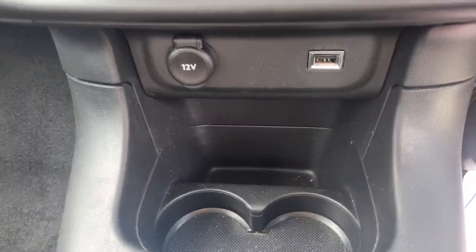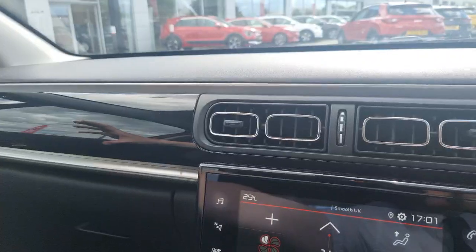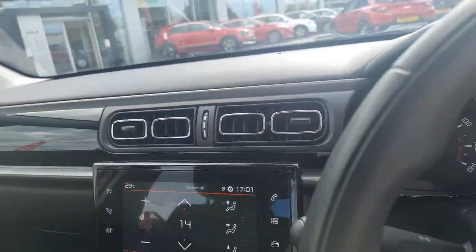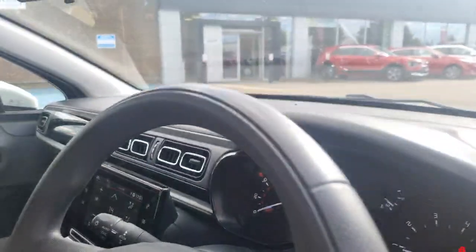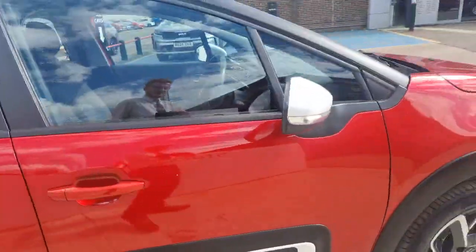Further down you've got your twin cup holders with a 12-volt and USB outlet. Nice and comfortable — the glossy black dash, the way these vents are integrated into that section there. Really, really nice car. Good headroom, and something a little bit different with that 1.25 speed petrol manual.